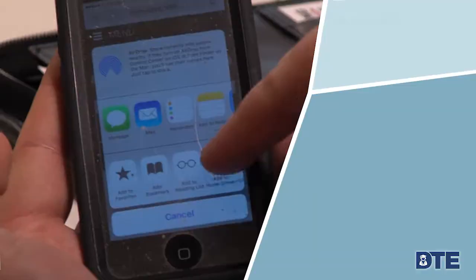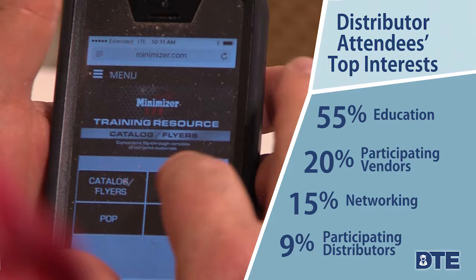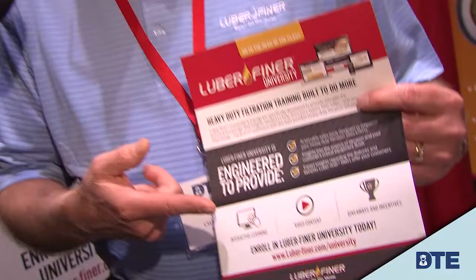There's also a big push for technology training — other ways in which a counterperson can do their job and improve doing their job. One of the things we're talking about a lot is Lubrifiner University, and that's our new online training tool. You can look at the details and the attributes of the part and find exactly what you're looking for.